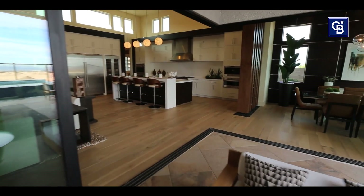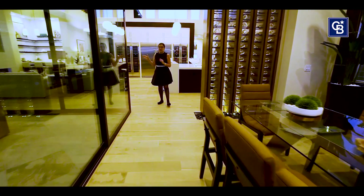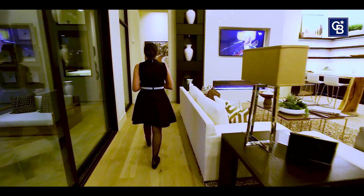Here we are in the private dining room. Let's go take a look at the rest of the home — I'm going to take you into the master bedroom first. It's right down here.